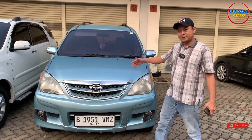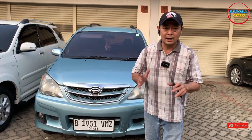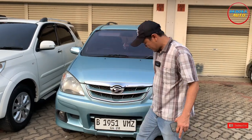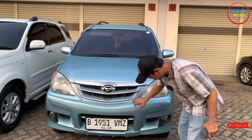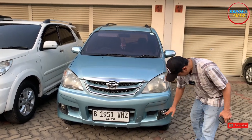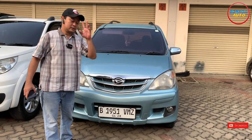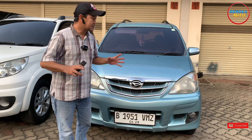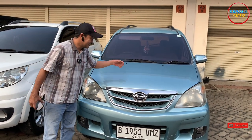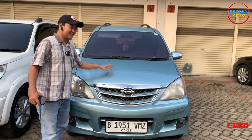Kita mulai dari tampilan depan. Tampilan depannya masih full original, nggak ada yang diganti dan tidak pernah ada kerusakan atau tabrakan yang berarti. Tidak pernah nabrak ataupun banjir. Bagian front bumper depan masih bagus, tidak ada kerusakan. Cover fog lampnya masih original. Lampunya pun masih sangat bening. Ornamen krom di depan sebanyak 3 baris masih utuh semua, bersih, rapi. Kap mesinnya masih asli dan rapi. Catnya pun benar-benar masih bagus, belum pernah dicat ulang, masih original.